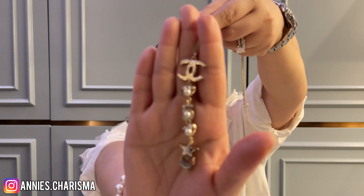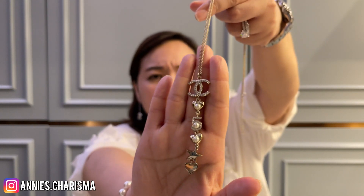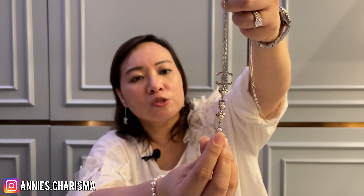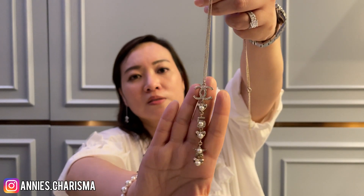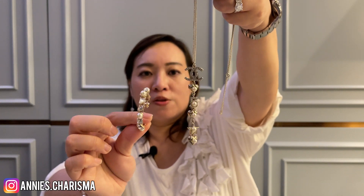Last but not least, I just love this one — it's so pretty. It actually has all the Chanel elements in there: CC, a heart, the number five, stars, pearls, and crystals. I think it's a great match with the hoop earrings I mentioned I love. I should wear this combination in one of my videos.